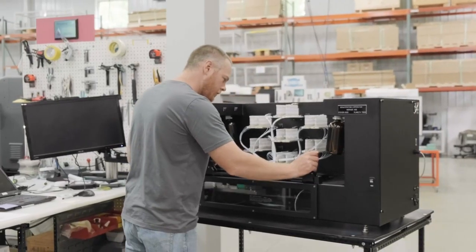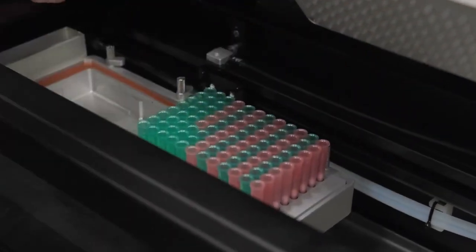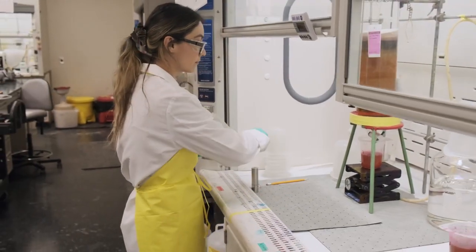Our oligosynthesis instrument business is based on the Bioautomation Mermaid platform. They are synthesized highly complex oligos of all different types of modalities that would be used in therapeutic programs.